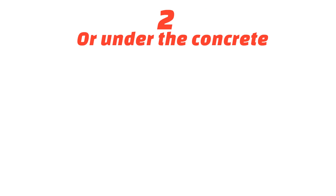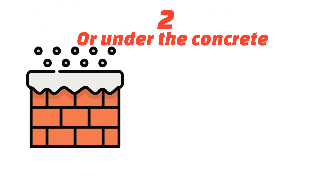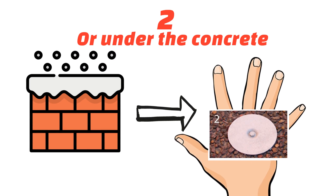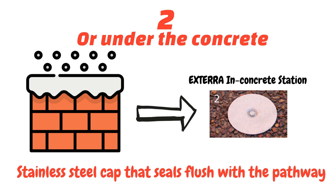Number two, or under the concrete. If your property is surrounded by concrete, then the special XTERRA in-concrete station is used. This is a stainless steel cap that seals flush with the pathway.